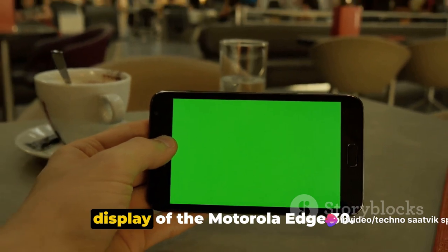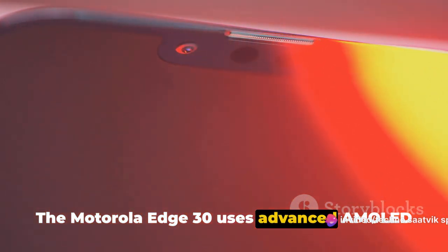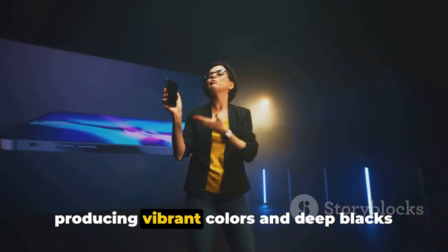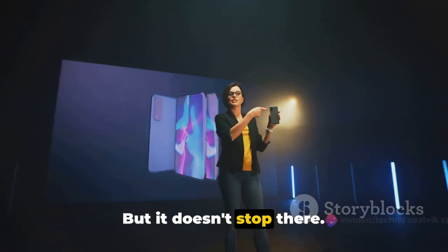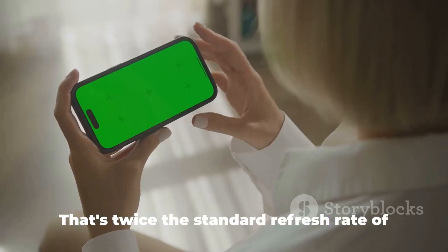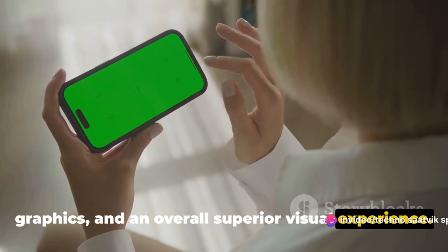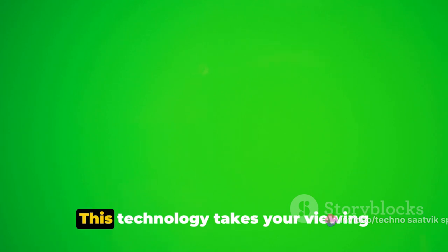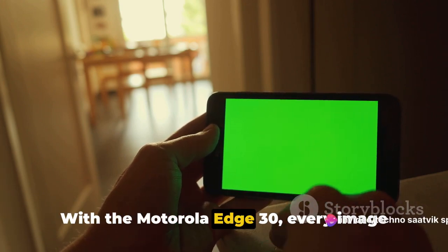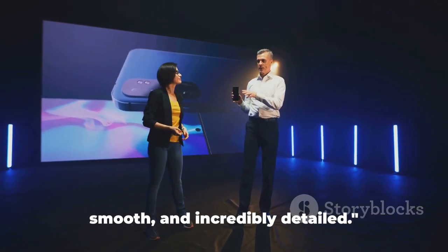Feast your eyes on the stunning AMOLED display of the Motorola Edge 30. This isn't just any ordinary display — it's a visual experience. The advanced AMOLED technology produces astonishing color quality, with each pixel illuminating individually to produce vibrant colors and deep blacks for a truly immersive viewing experience. The Motorola Edge 30 steps up the game with a refresh rate of 144Hz — that's twice the standard refresh rate of most smartphones — delivering smoother scrolling, sharper graphics, and an overall superior visual experience. And with HDR10 Plus support, contrast and color are enhanced to deliver lifelike quality, making every image and video come to life.